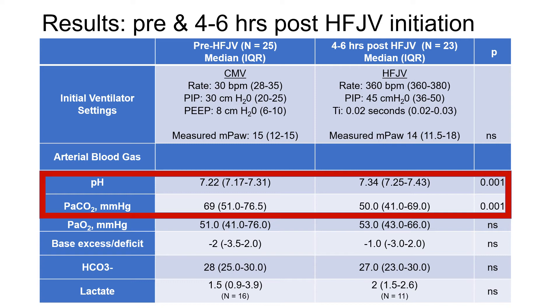Jet ventilator settings were a rate of 360, a peak inspiratory pressure of 45, an I-time of 0.02 seconds, and a mean airway pressure of 14.